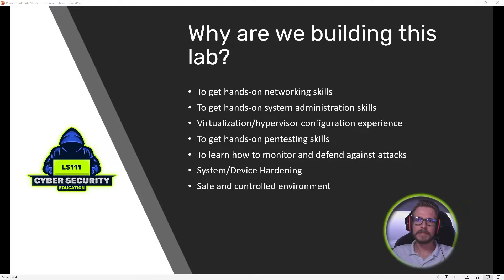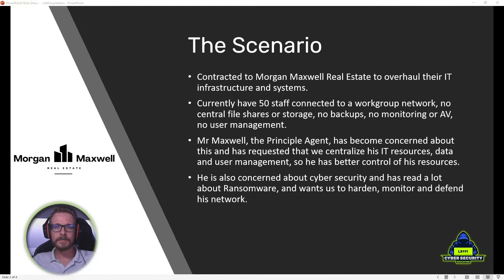The first few videos we're going to focus on building this lab and getting our base in place. Once we've done that, we're going to look at how we can break our lab by running some pen tests and performing some hacks using various tools and techniques. Then we're going to look at how a blue team monitors and defends against those sorts of attacks, and throughout this entire experience we're going to learn how to harden our systems and devices — all in a safe and controlled environment.